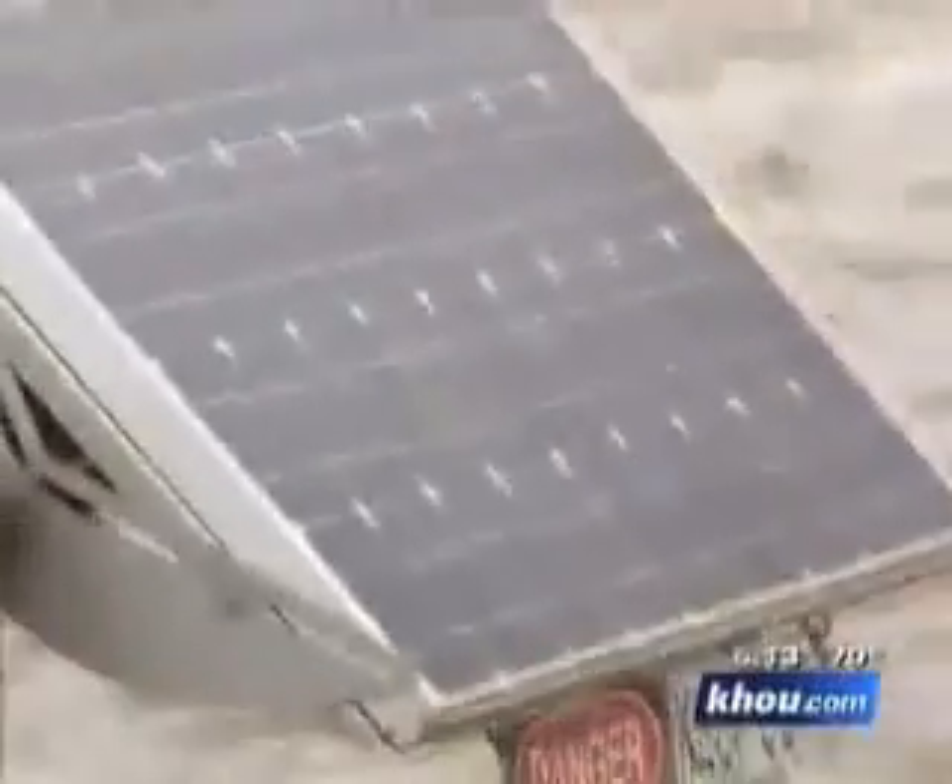This is a very unique approach. That thing in the lake is called a Solar B, and it's helping clean up Houston's drinking water. About 20 percent of Houston's water supply comes from Lake Houston, and about two years ago people started complaining about the taste of water coming from this area.